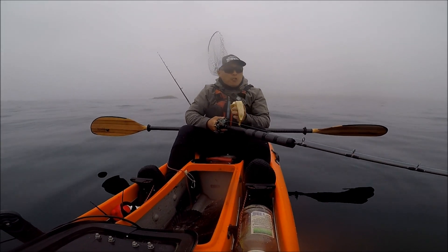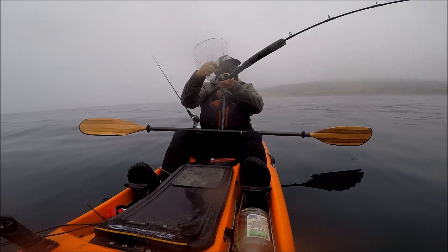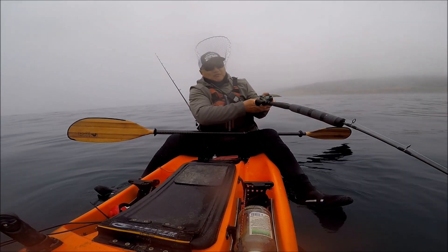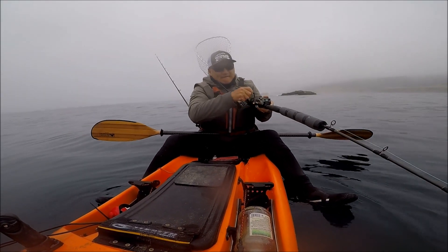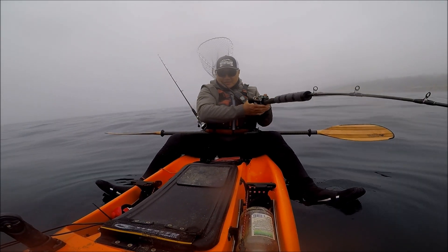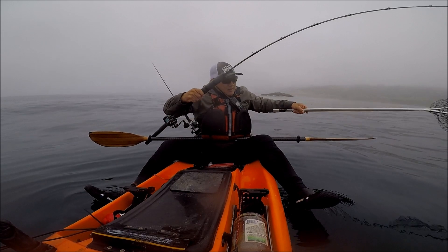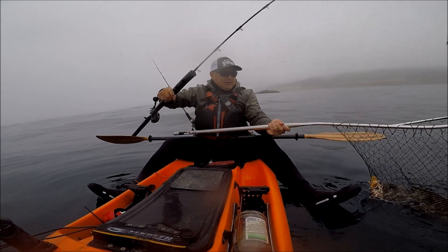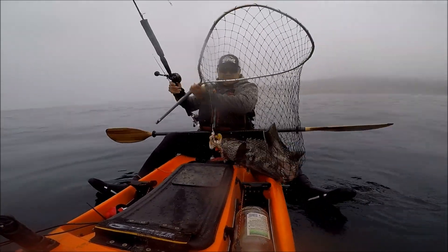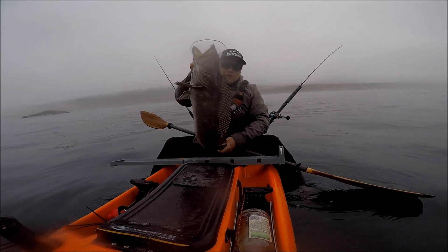No skunk today. Making a run — I love this fight. The ling bite is good today, pretty steady. It was kind of slow in the morning but it picked up. Very nice — a decent lingcod here, about 28, 28 and a half inches.